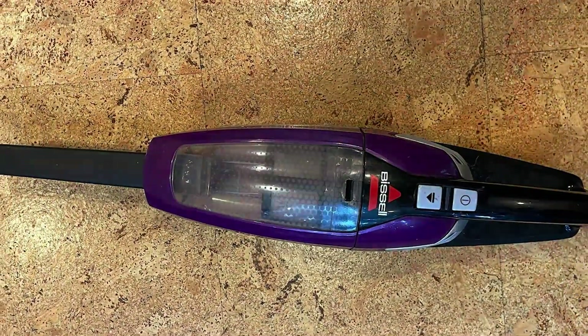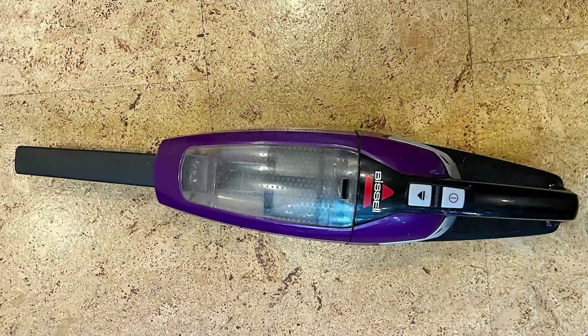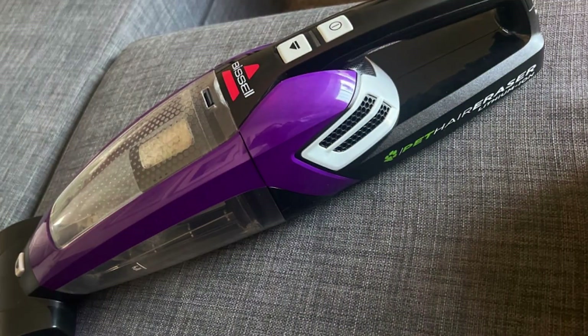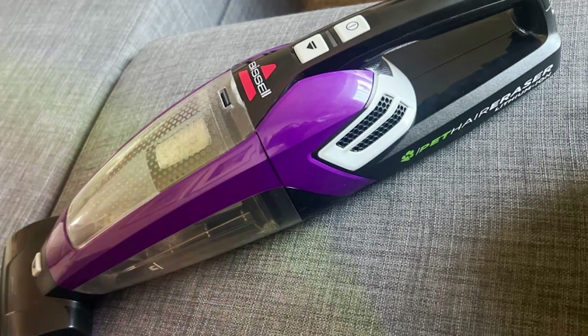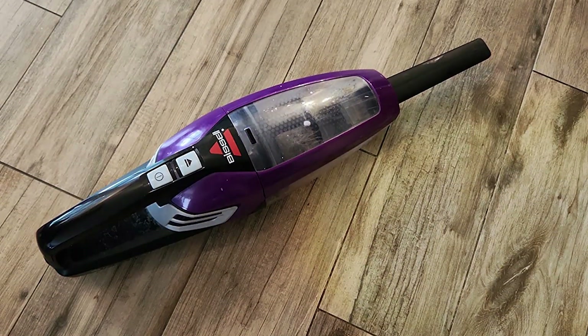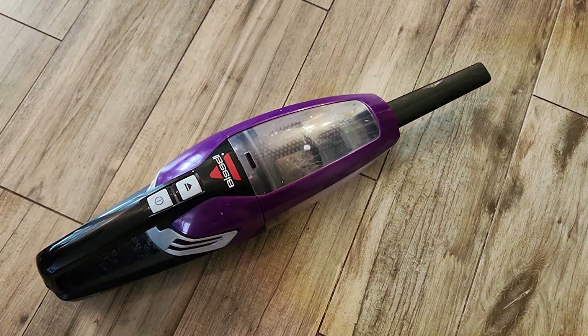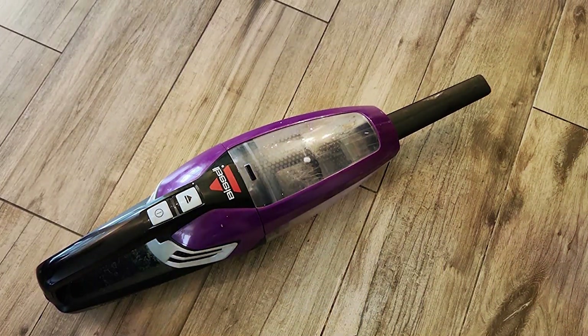Plus, the triple-level filtration system captures and traps allergens, ensuring cleaner air in your home. Crafted with durability in mind, the Bissell Pet Hair Eraser is built to withstand the demands of pet hair cleanup, promising reliable performance for years to come. And with its affordable price point, it offers exceptional value for its performance and convenience.